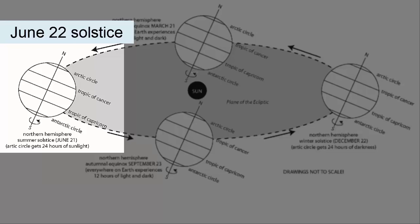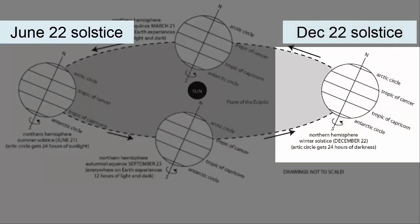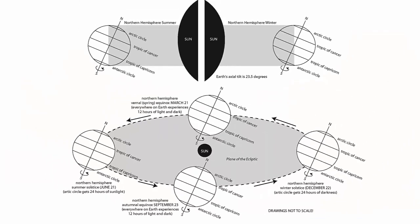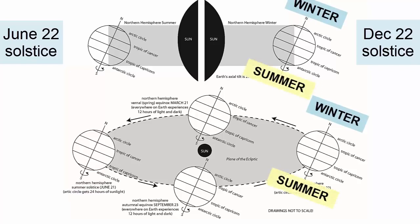When the Earth's orbit takes it all the way around to the December 22nd solstice, the North Pole is now tilted away from the Sun and the South Pole towards. This tilt explains why the North Pole experiences winter in January, while the South Pole is experiencing the opposite season — summer. The North Pole is facing away from the Sun and gets less overall sunlight; the South Pole is facing towards the Sun and gets more.